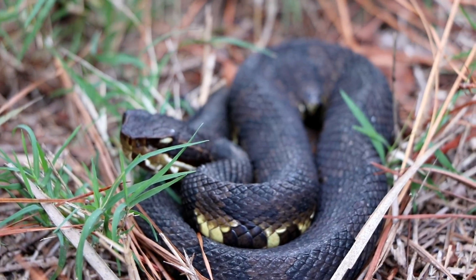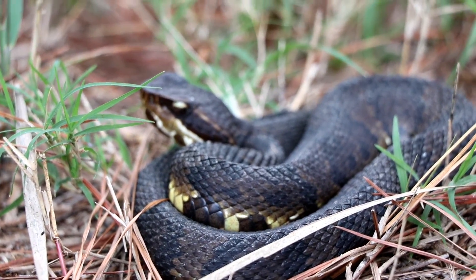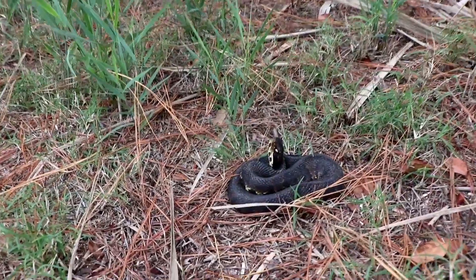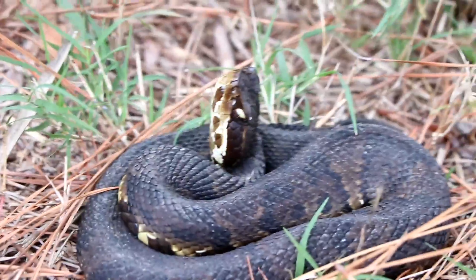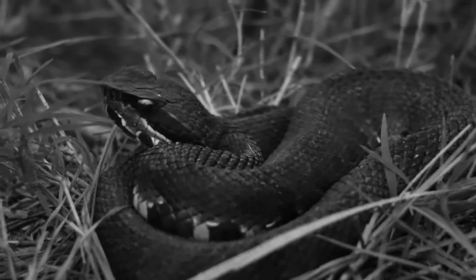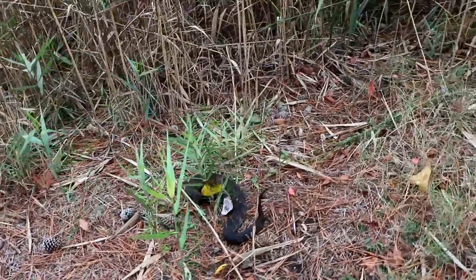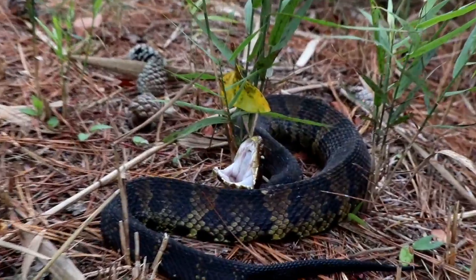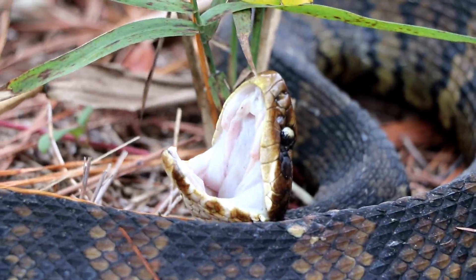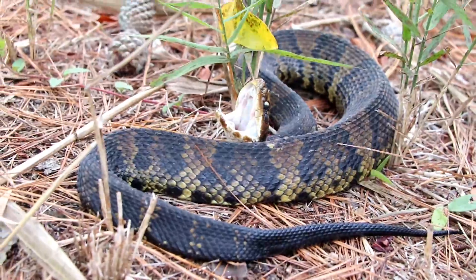Just walked up on another cottonmouth. Just gonna leave him there. This one's probably a good two and a half feet. He's pretty cool. We're just gonna leave him there and keep on herping.